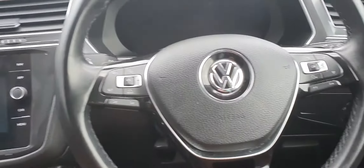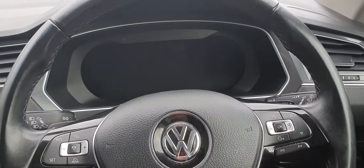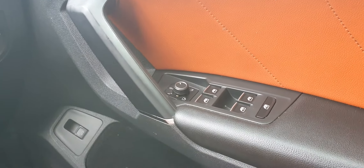On the steering wheel you have adaptive cruise control and telephone and on-board computer controls on the right. You also have a digital dash display just ahead of you. Automatic headlight controls are located here, along with central locking, electric heated wing mirrors, and four electric windows.